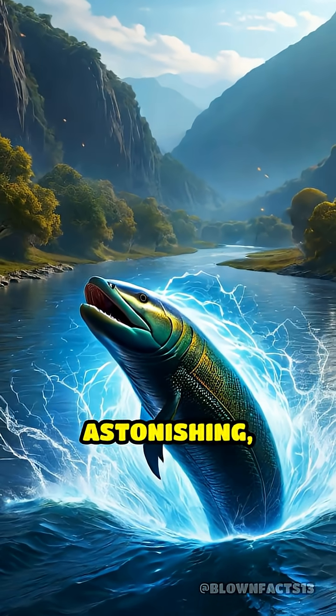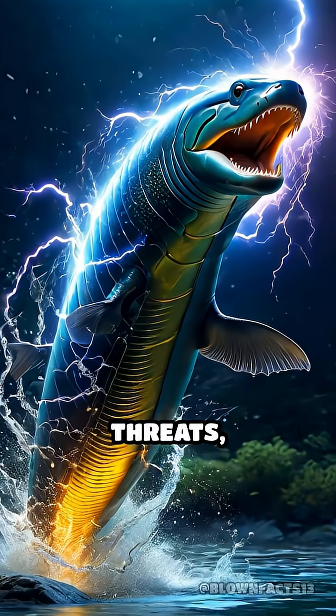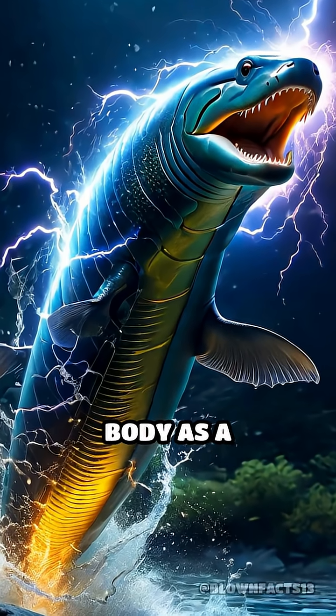Even more astonishing, electric eels can leap from the water to deliver shocks directly to threats, using their entire body as a conductor.